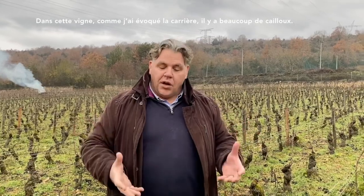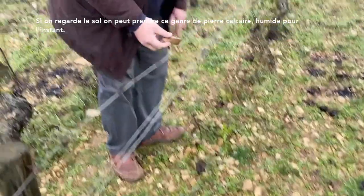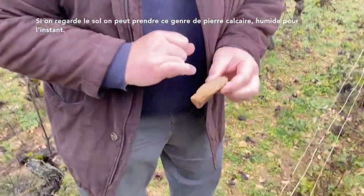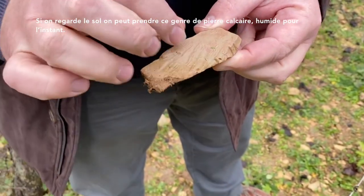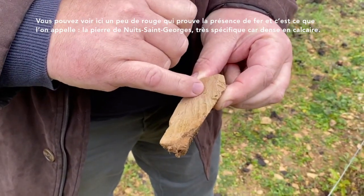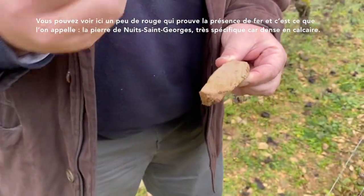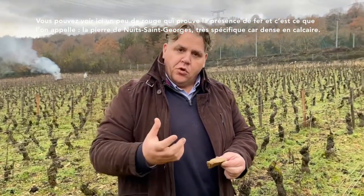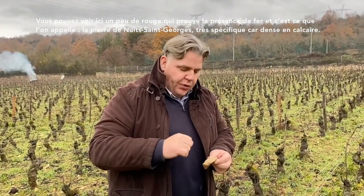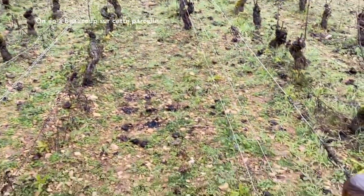This vineyard — I talked about the quarry. In the quarry we have a lot of stone, and you can see this soil. Easily you can pick up this kind of stone, which is a big limestone. The limestone is a little bit wet but normally it's much more white, and you can see a little bit of red here. The red means iron, and this is what we call la Pierre de Nuits — a very specific and very dense limestone, and we have a lot of this kind of limestone in this vineyard.